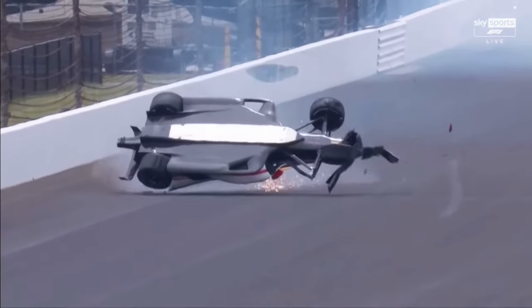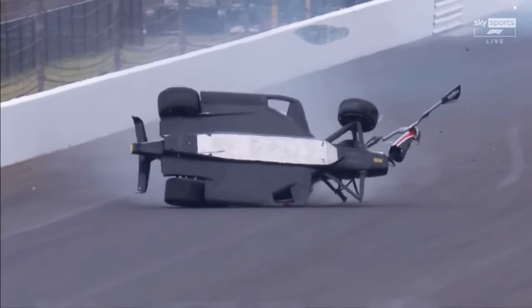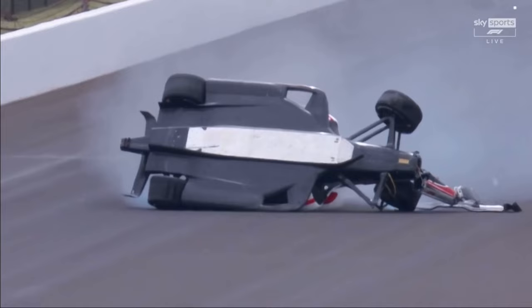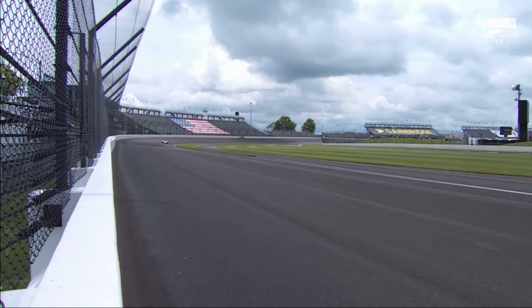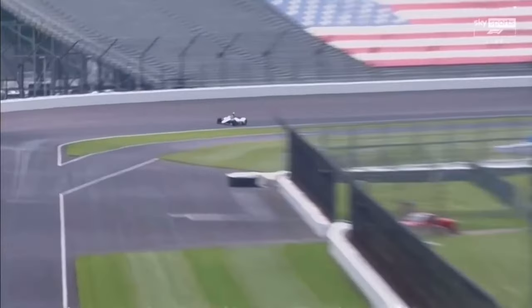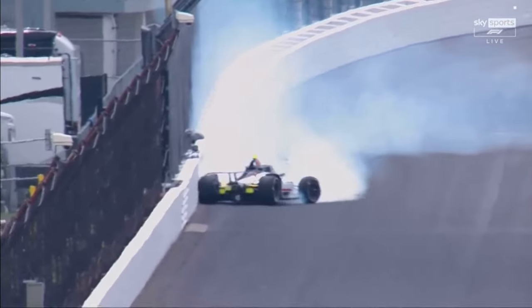Everything doing its job, though. The cost, the airtime that thing got — wow. The wall keeping the car out of the fence. I didn't see those flaps release. They were there. I just didn't see them pop up like we normally see as the car goes backwards. They're already up.